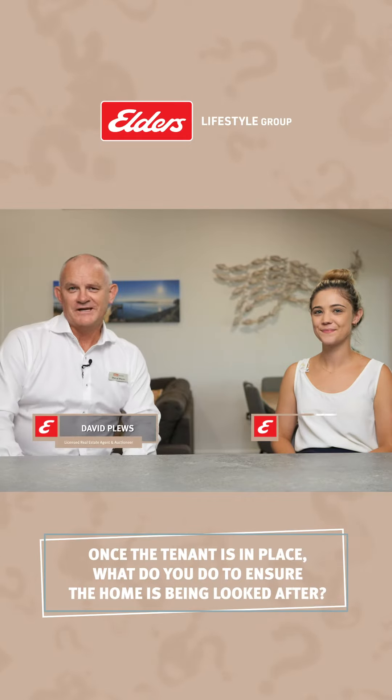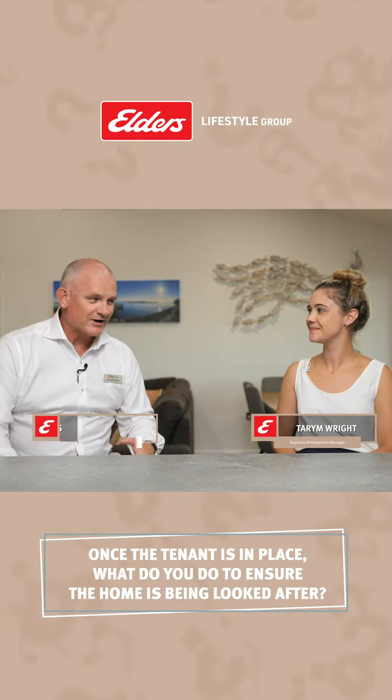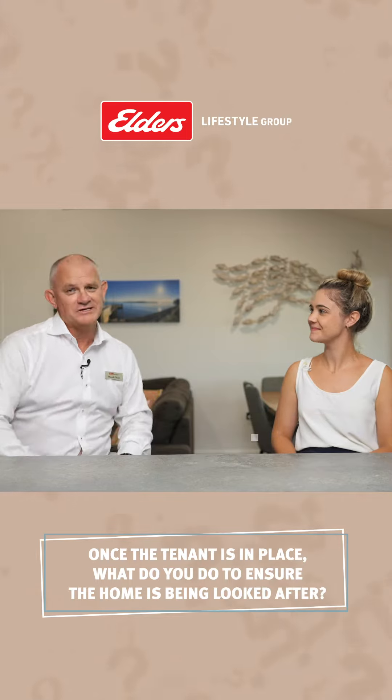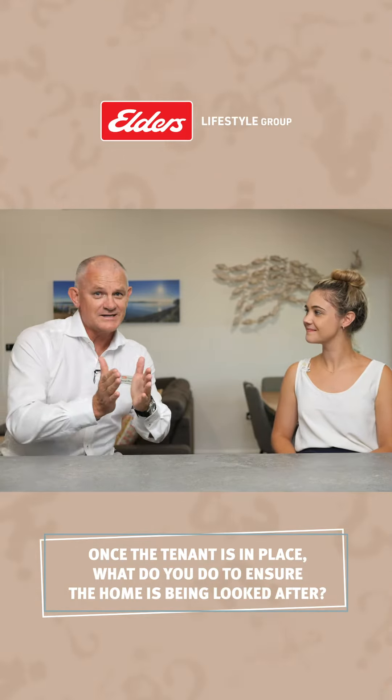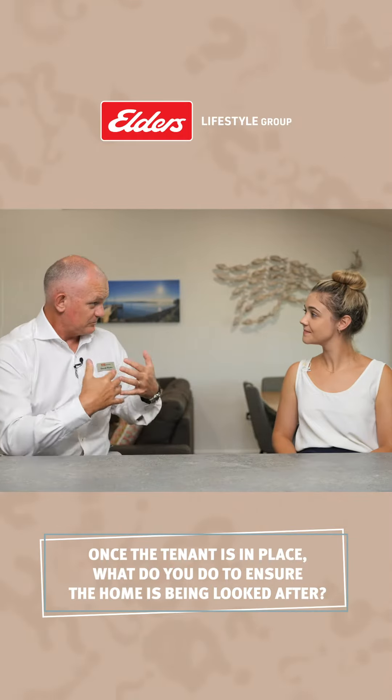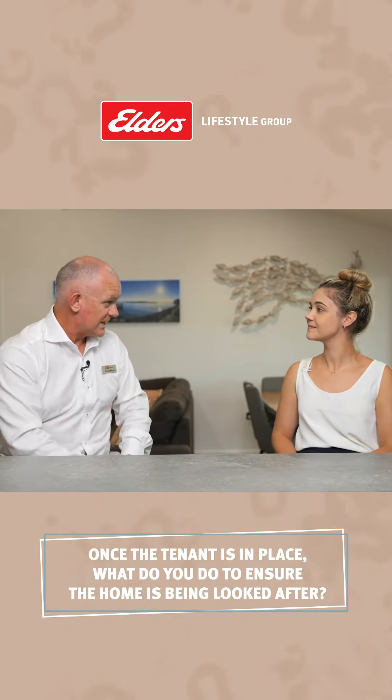Hello, it's David Plews from the Elders Lifestyle Group, and here I am with Tarim Wright, our property management expert. The question I've got for Tarim this week is: once the tenant is in place, what do you guys do to ensure the home is being looked after?